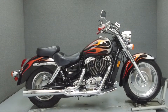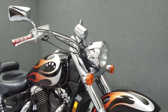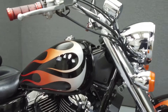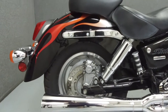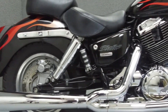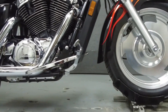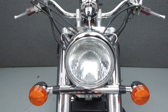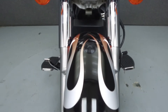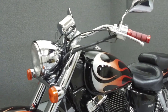Hey everyone, this is Keegan from National Power Sports. Today we're going to take a look at this 2005 Honda Shadow Sabre with 28,035 miles. Powered by a 1099cc V-twin engine with a 5-speed transmission, the Sabre puts out 50 horsepower at 4,500 RPM and 65 foot-pounds of torque at 2,500 RPM. It has a seat height of 28 inches and a curb weight of 574 pounds.